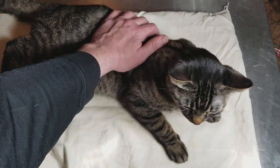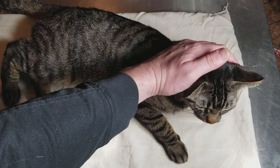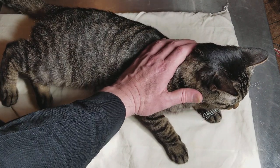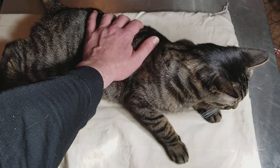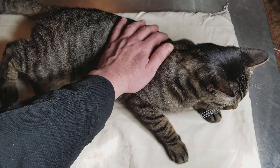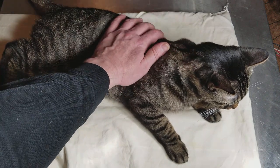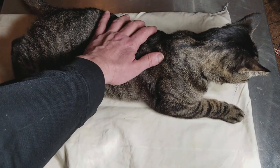They had adopted her out and she was returned as a vicious animal. Cats just need the proper kind of love. A bunch of kids on an animal that's been traumatized, been going in and out of shelters, can make them act out. She is very good at scratching and biting, but she loves to play and she's a good lover.